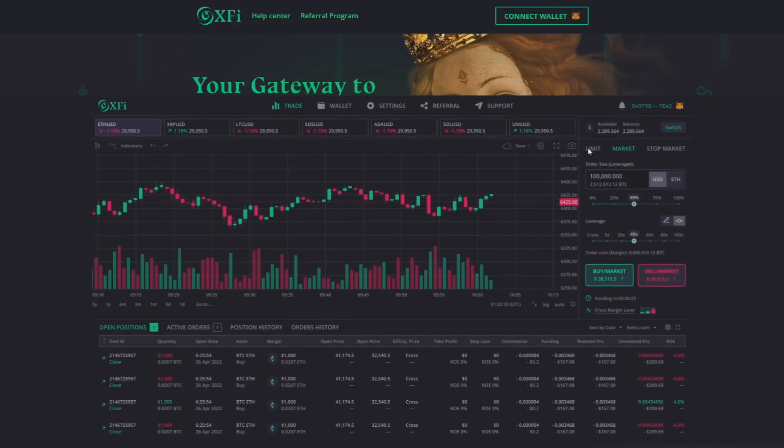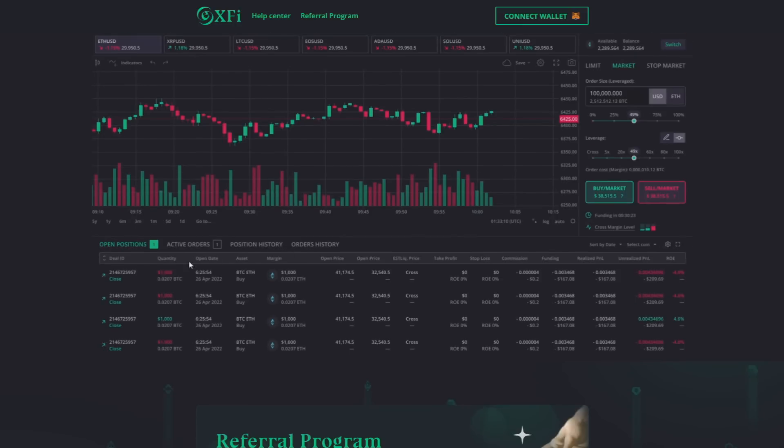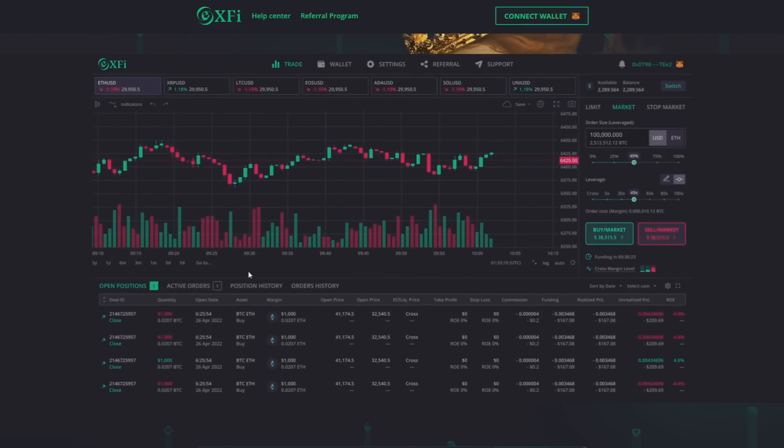As you can see in the panel of the X5 trading platform, we have the active positions, active orders, position history, and order history. A little bit higher we have all of the pairs that X5 offers. Even higher we have the wallet, trade, settings, referral, and support tabs. The platform also has very good support that is ready to help you whether it's 3am or 5pm.